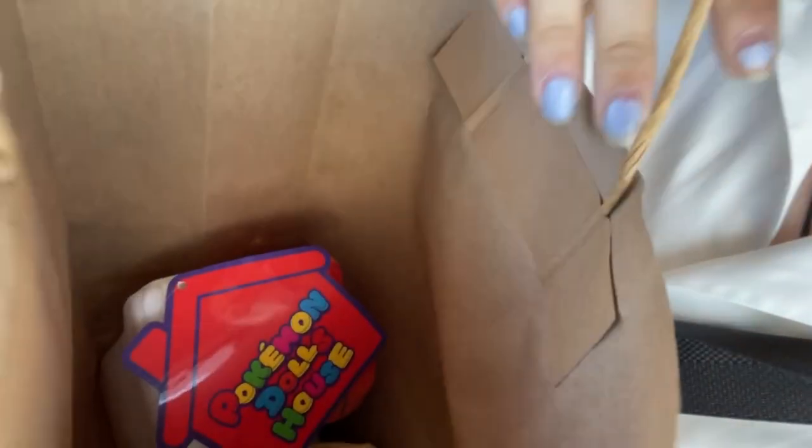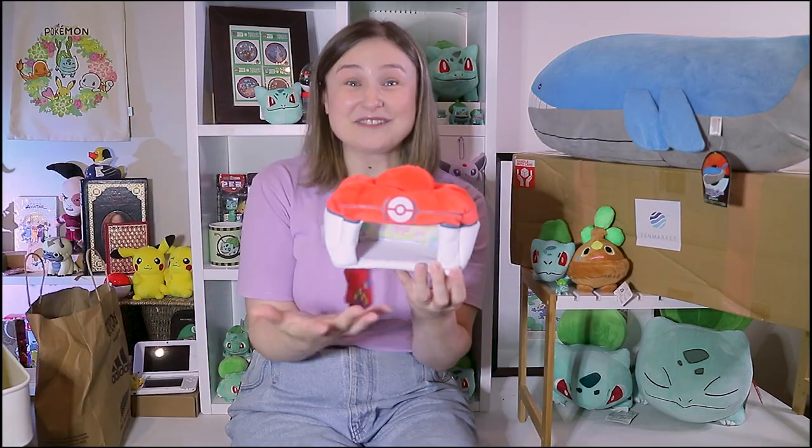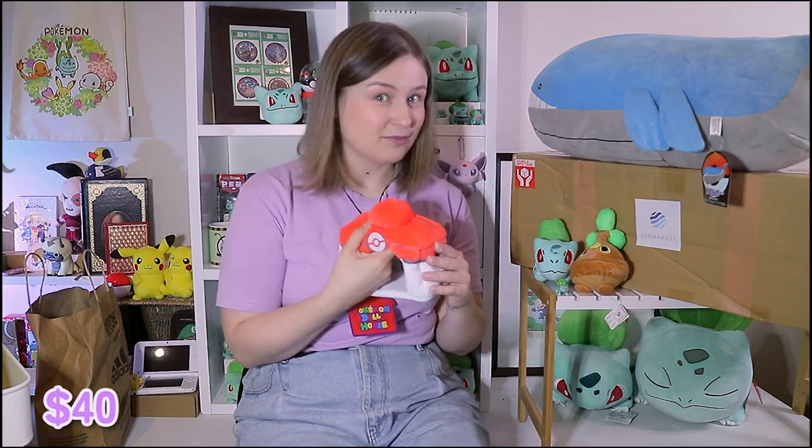That was a test of my will — there was a whole box of Pokemon Eevee plushies and Charmander and all sorts of stuff, but I had to be strong. I have a bag of goodies and I'm very excited. The first one I got is the Pokemon Center Poke Ball which you can put the Poke Dolls in, and it did come with the tags. This is from 2019 — I purchased it for $40.